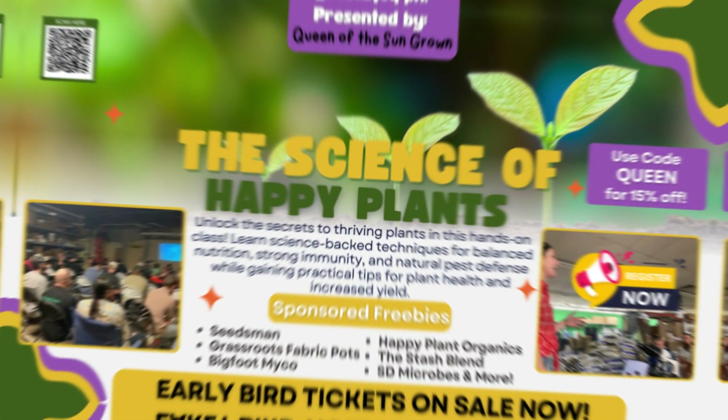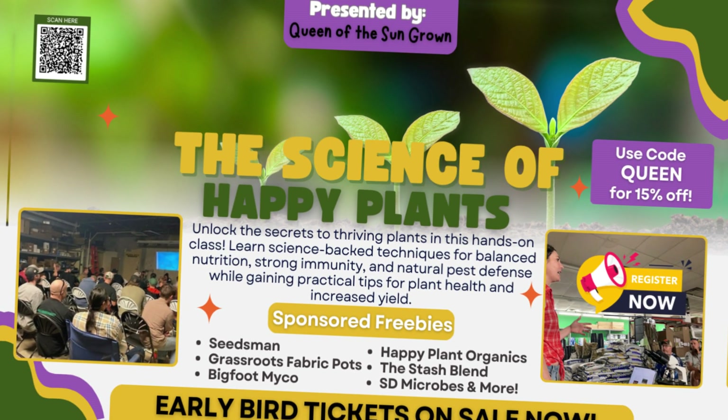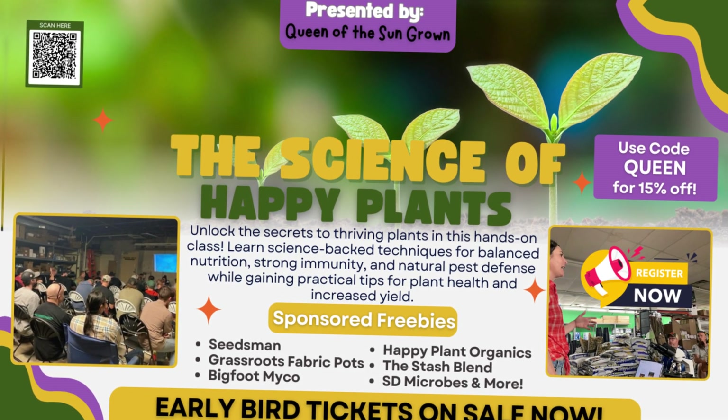We're covering all things pest management. You'll receive the Organic Cannabis Pest Guide, which comes with a PDF including all product links, making it simple and easy to find the most cost-effective, sustainable IPM products. Seats are limited, so grab your ticket today — use code QUEEN for 15% off. Sign up at the link and join the community to learn more.